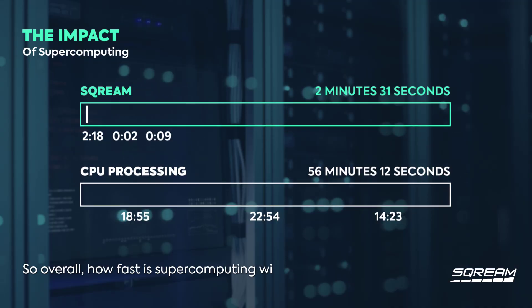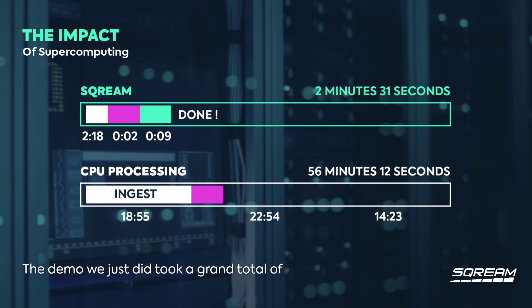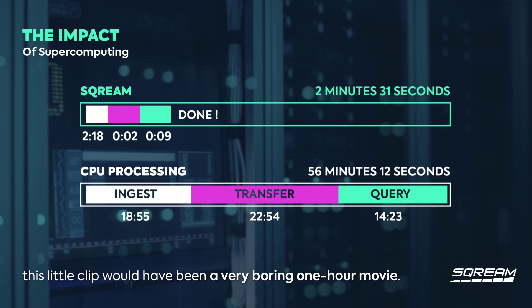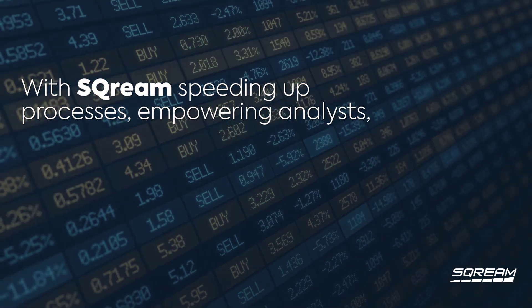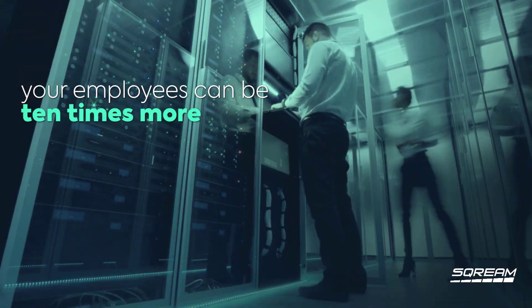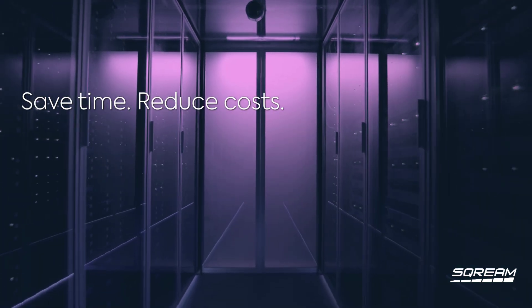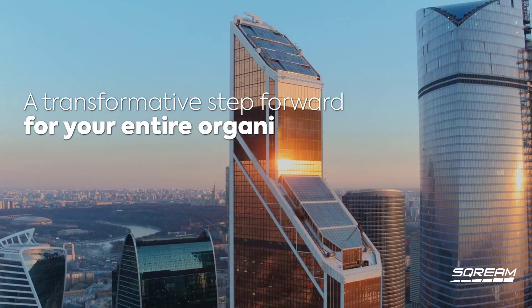So overall, how fast is supercomputing with Scream compared to CPU processing? The demo we just did took a grand total of two minutes and 31 seconds. If we had to do the very same thing with a legacy CPU-based system, this little clip would have been a very boring one-hour movie. With Scream speeding up processes, empowering analysts, and enabling actionable insight from all available data, your employees can be 10 times more productive — literally. Save time, reduce costs, improve outcomes: a transformative step forward for your entire organization.